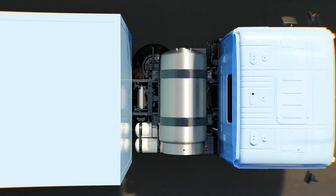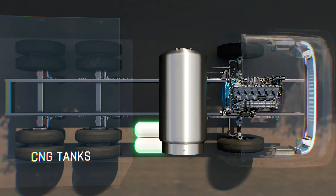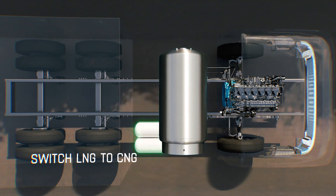To ensure a smooth journey, these vehicles are loaded with the first-of-its-kind backup CNG tanks. When the LNG fuel is about to be exhausted, the vehicle automatically switches to its CNG backup.